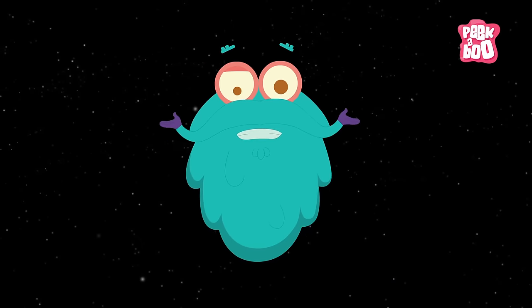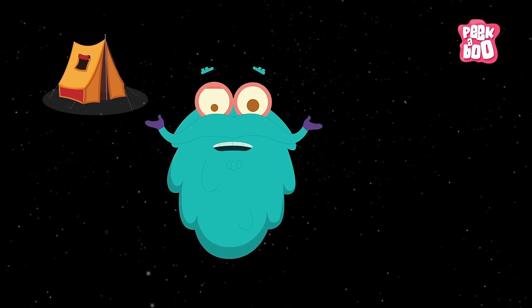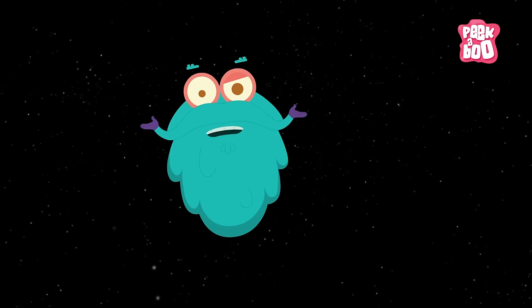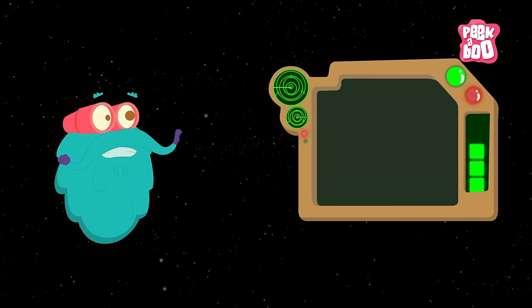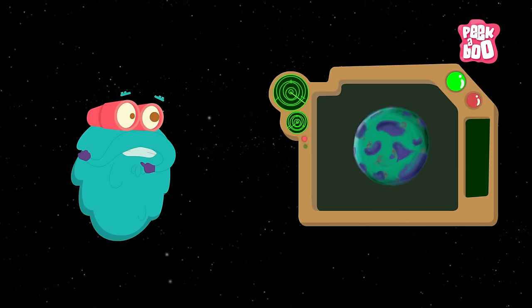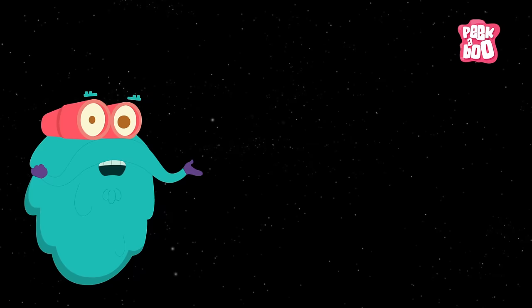Are you seeing this friends? There's no space for me to set up my tent! Well, you know what, I think I need to find another planet. Hey, what's this? Well, this is Kepler-452b, Earth's older cousin.